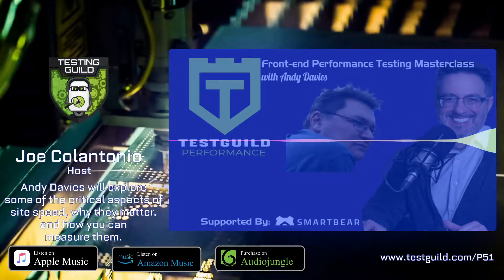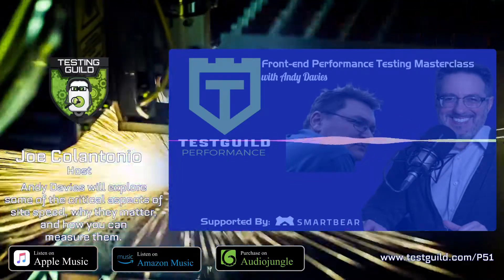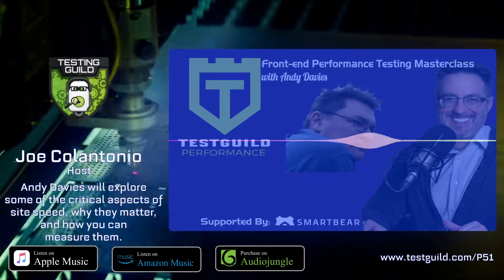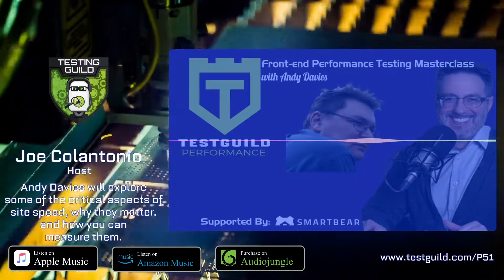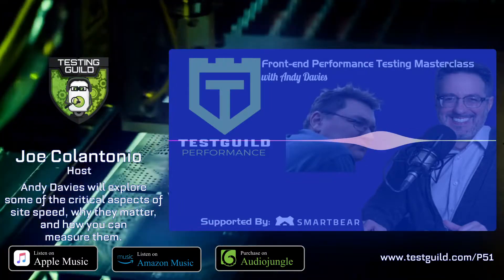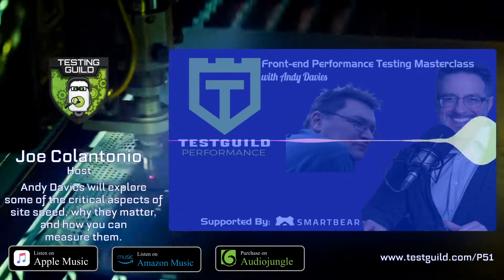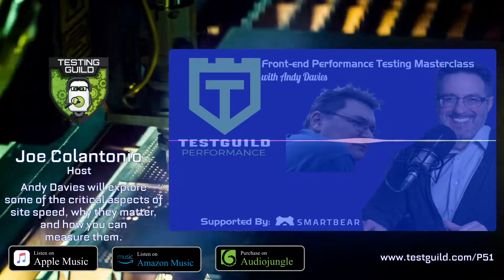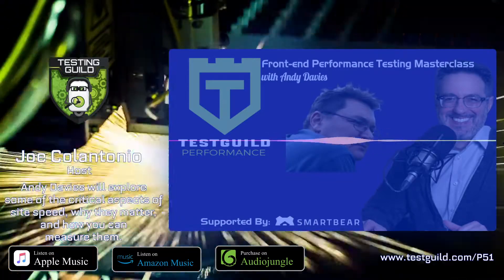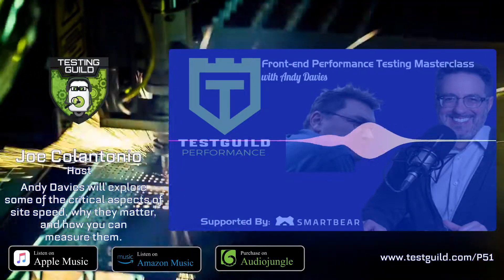This episode is brought to you by SmartBear. Load testing is tough. Investing in the right tools to automate tests, identify bottlenecks, and resolve issues quickly could save your organization time and money. SmartBear offers a suite of performance tools like LoadNinja, which is a SaaS UI load testing tool, and LoadUI Pro, an API load testing tool, to help teams get full visibility into UI and API performance so you can release and recover faster than ever. Head on over to SmartBear.com/solutions/performance-testing to learn more.